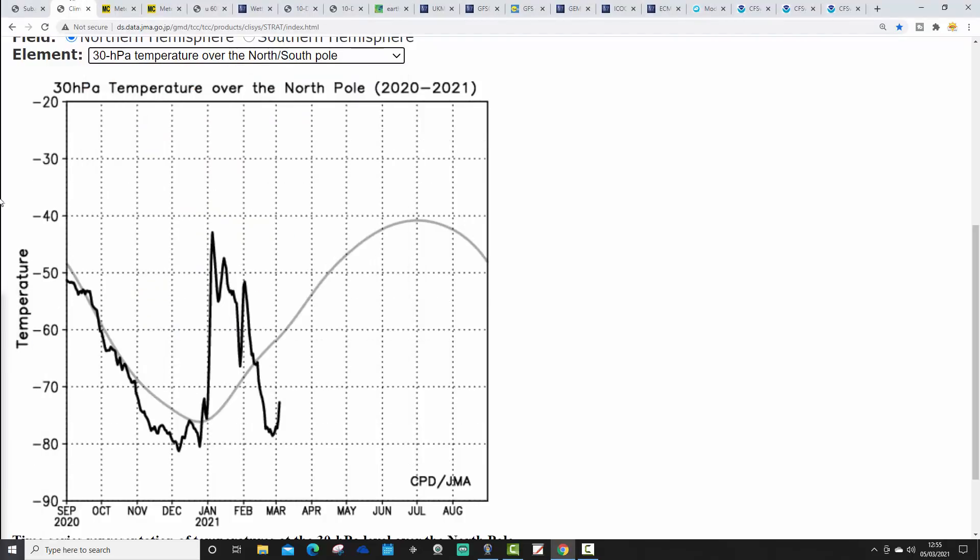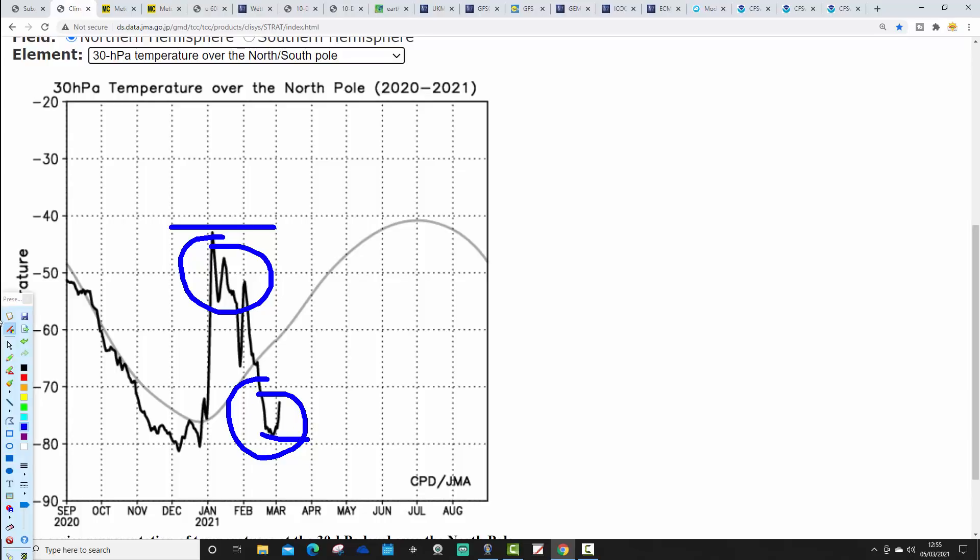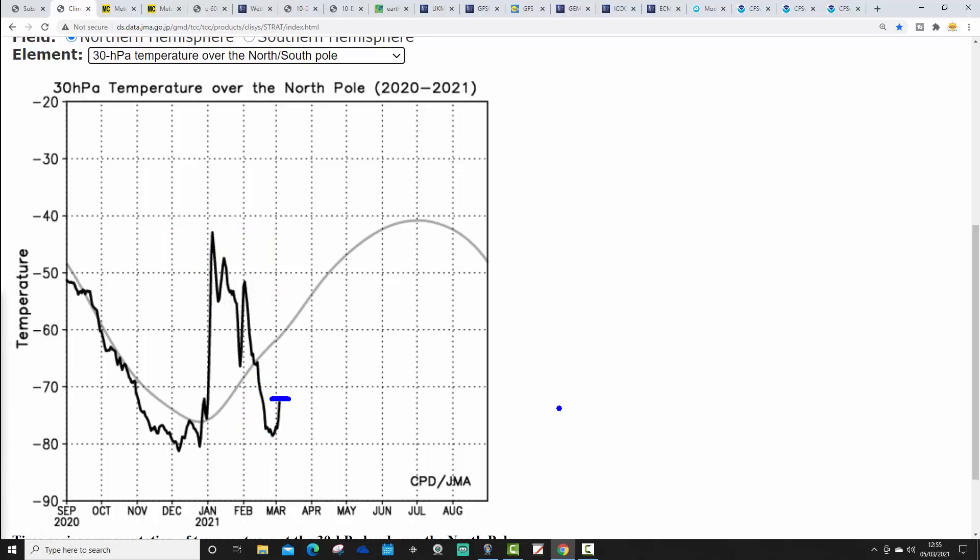If we go lower down to 30 HPA, we've also had a temperature crash there as well. We saw the effects of the sudden stratospheric warming in January — generally above average at 30 HPA through January and into February. But then through the second half of February, a crash in temperature at 30 HPA, dropping down close to minus 80 at one point. We're now somewhere around minus 73 to 75, when we should be around minus 60. So at both 10 and 30 HPA, we've had really quite a dramatic cooling through the latter part of this winter.